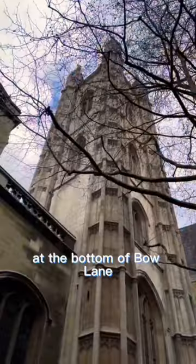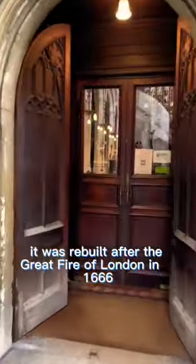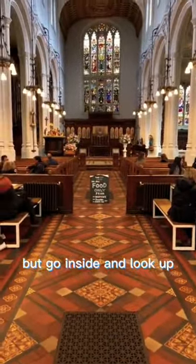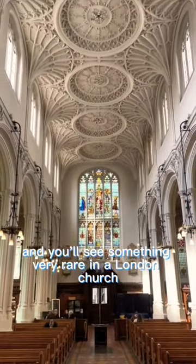This is St Mary Aldermary Church at the bottom of Bow Lane. It was rebuilt after the Great Fire of London in 1666 by Sir Christopher Wren, and it's rather lovely from the outside — but go inside and look up and you'll see something very rare in a London church.